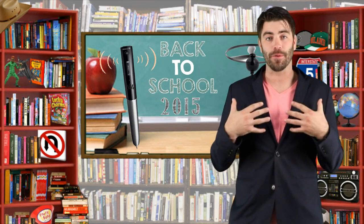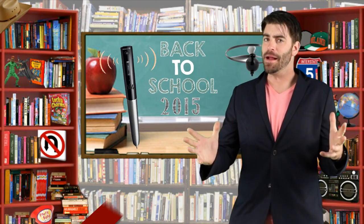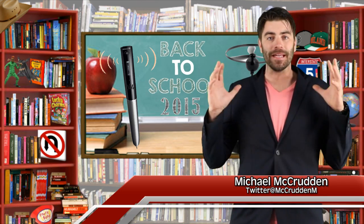Hey YouTube, welcome to the most amazing top 5, where I break down the world in a brilliant top 5 list. My name is Michael McCrudden, sit back, subscribe and let me entertain you.